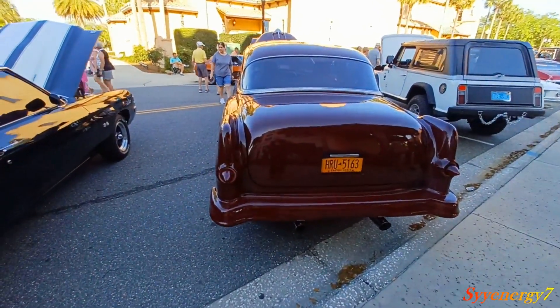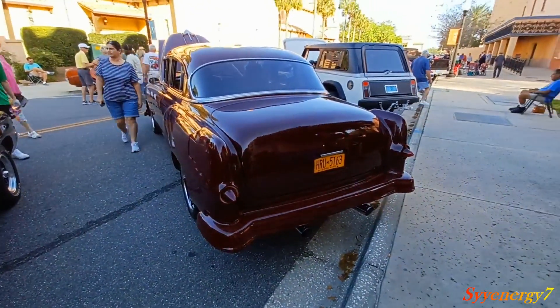Empire State — so the owner's coming down here for wintertime, I guess. Still winter up there.